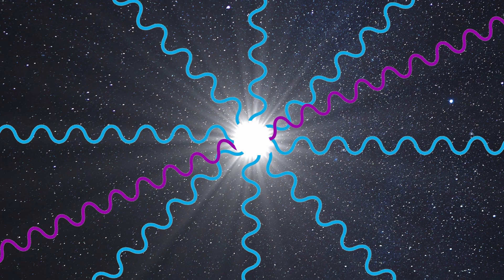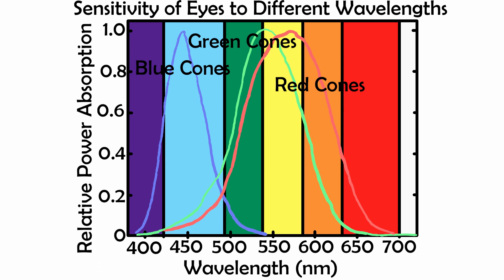You might wonder why it doesn't appear violet, and there are two reasons. Firstly, the sun itself emits more blue light than violet light, leaving less violet light to be scattered in the first place. And secondly, our eyes find violet light much harder to see than blue light, as it's on the very edge of the visible spectrum.